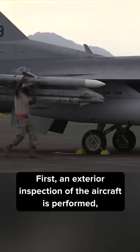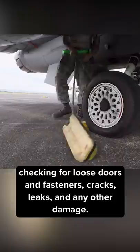First, an exterior inspection of the aircraft is performed, checking for loose doors and fasteners, cracks, leaks, and any other damage.